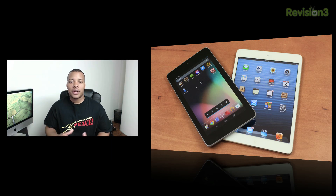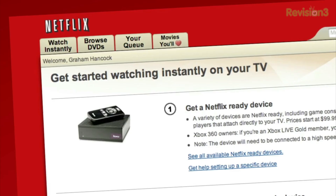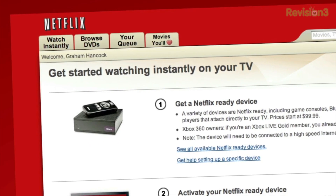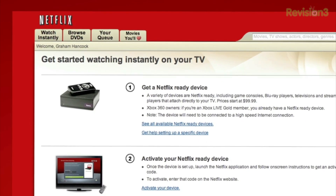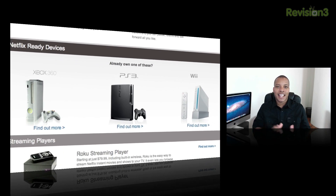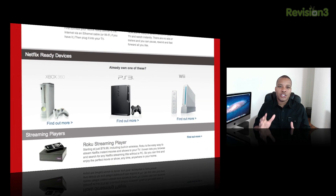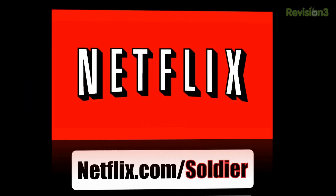Before we head out, I want to take a look at the sponsor for this video. Today's sponsor is Netflix. If you didn't know, Netflix can stream movies and TV shows to your TV, your computer, your cell phone, and your tablet via the Netflix application. It's also available on the Xbox 360, PlayStation, and Nintendo Wii — almost everything now has a Netflix app. If you want to try out Netflix, go to netflix.com/soldier to get your free trial membership.